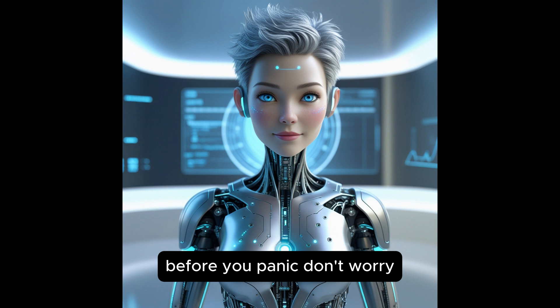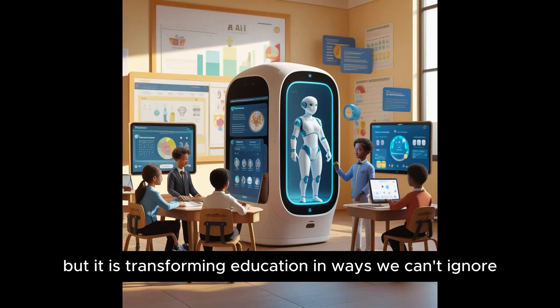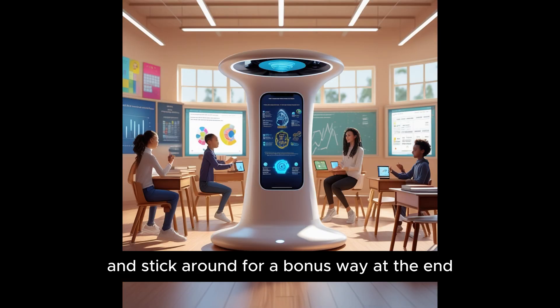Before you panic, don't worry. AI isn't here to completely take over, but it is transforming education in ways we can't ignore. So let's explore five ways AI is replacing teachers' roles, and stick around for a bonus way at the end.